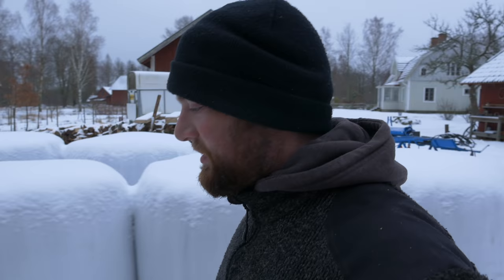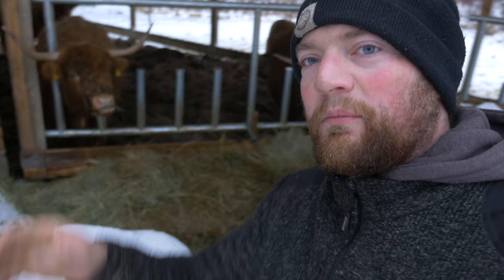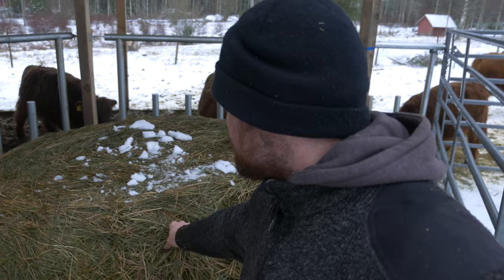You guys have heard me talk about this over and over again — we don't like feeding silage to our cows. We just, because of the drought, had to buy some silage. We're mixing it now with our hay, which is better than just feeding silage. So there's some fairly dry hay, and then you have this, which is silage — it's not soaking silage, but it is fermented grass.